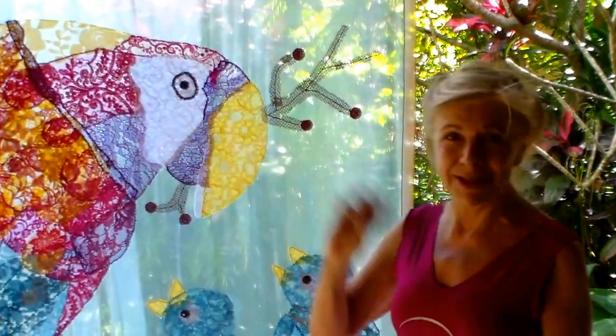This I call the parrot babies. These are the babies and there's the mother, and what's unique about it is I don't think anybody does lace painting. Here's how the idea came.